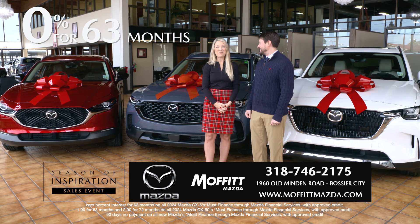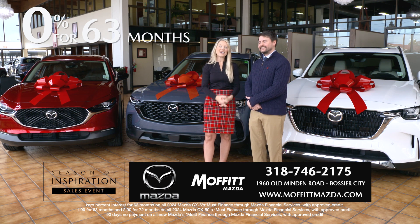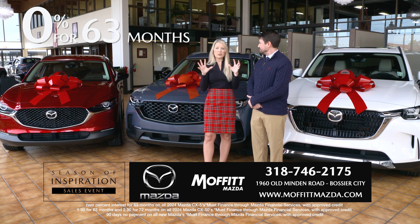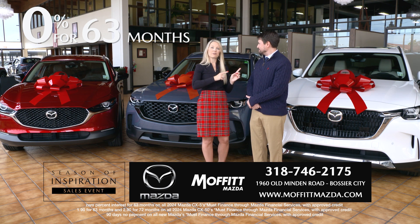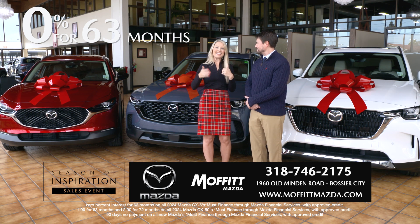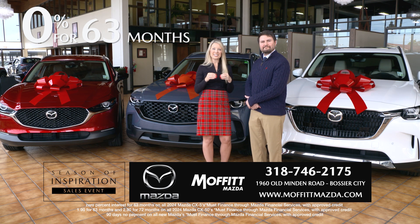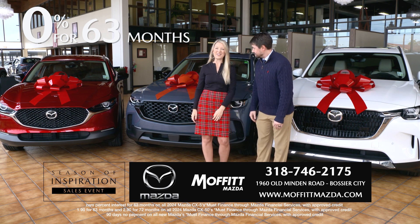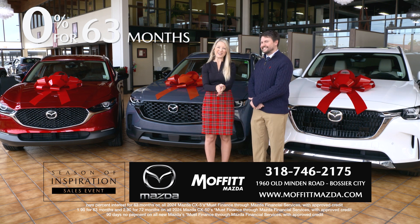We invite you to come on in to Moffitt Mazda in Bossier City and test drive one of these award-winning Mazdas. Great inventory here. We want to move it off the lot so they don't have to pay year-end inventory taxes. So come on in, take advantage of the savings, the discounts, the incentives here at Moffitt Mazda in Bossier City. Come see us.